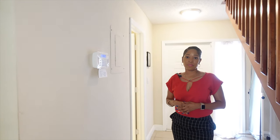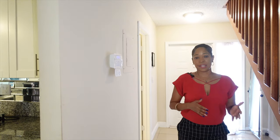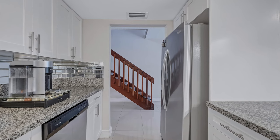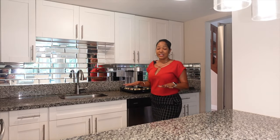Where would your guests be if they were here? Either in the kitchen or the beautiful living room. But I love the kitchen — let me show you why. What I love about this kitchen is that you have the natural stone countertops that complement everything in the kitchen, from the stainless steel appliances to the chrome handles.